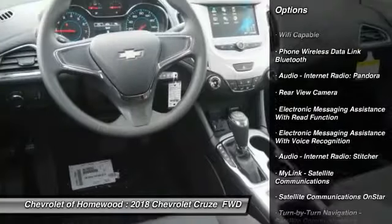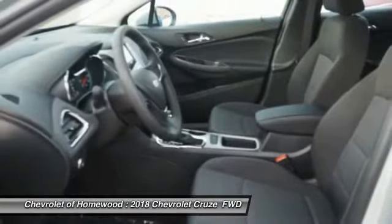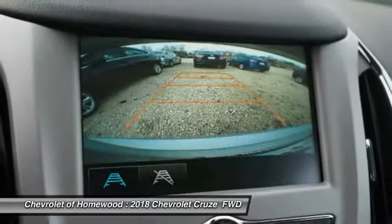Here are some of this vehicle's great options: stability control, traction control, power steering, child safety locks, compass, clock, power brakes, trip odometer, power windows, daytime running lights.